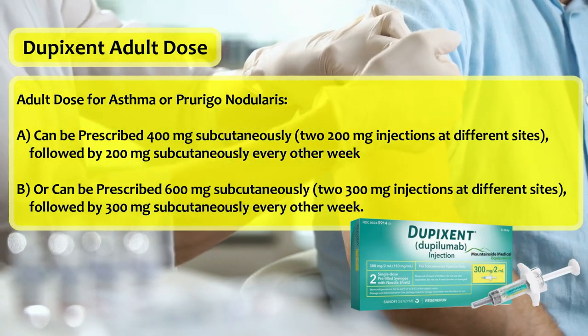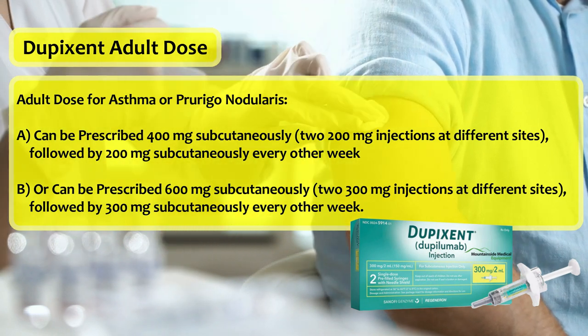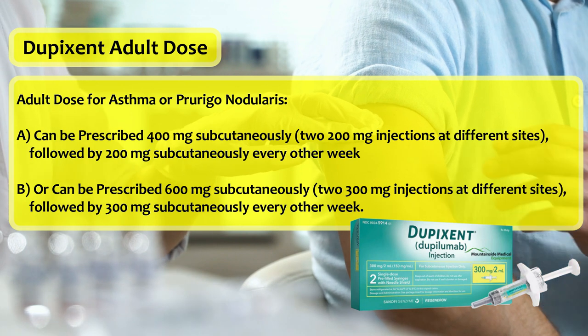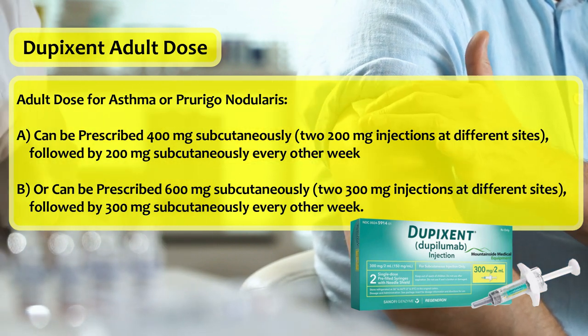Adult dose for asthma or prurigo nodularis. Option A: can be prescribed 400 mg subcutaneously — two 200 mg injections at different sites — initially, followed by 200 mg subcutaneously every other week. Option B: or can be prescribed 600 mg subcutaneously — two 300 mg injections at different sites — initially, followed by 300 mg subcutaneously every other week.